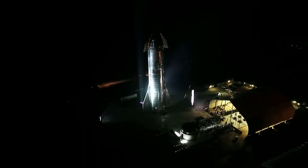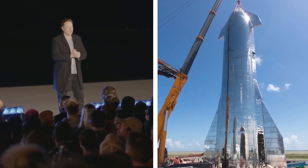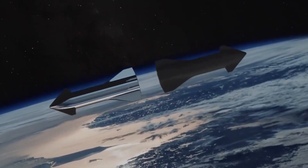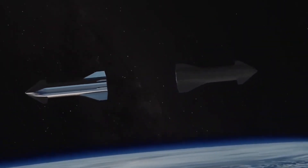Starship was built with the mission of Mars in mind. By building something, we cannot expect to fulfill our goal without some tests and experiments. With the results from these, we can do the necessary tweaking, which might result in the Starship reaching Mars for the first time in human history.